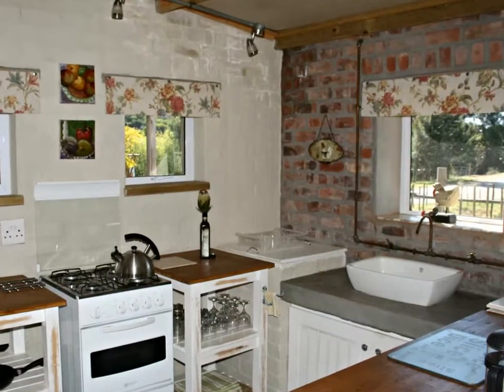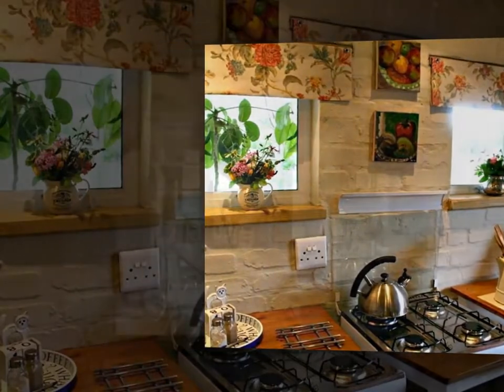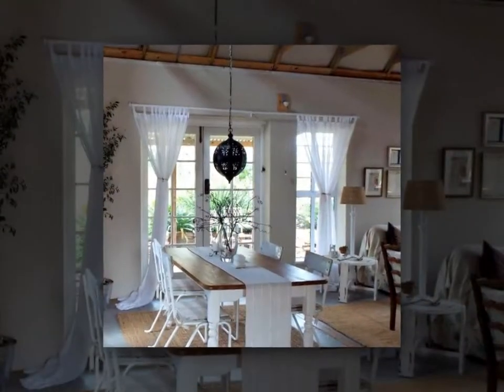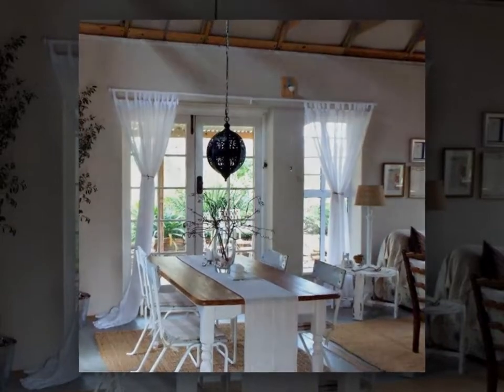The cute country kitchen is fully functional and incorporates great design features too, while the open-plan dining room and lounge make this architecturally designed home perfect for easy living and cozy comfort.